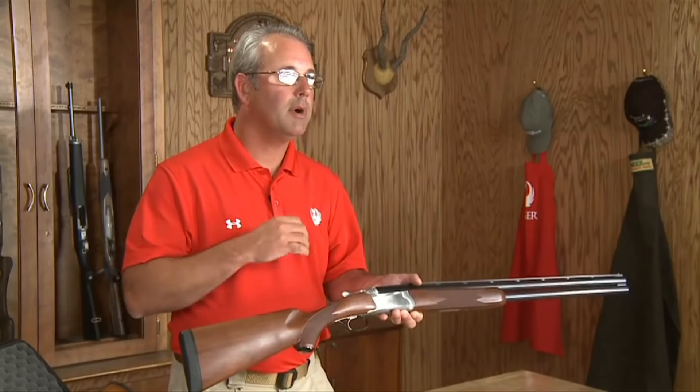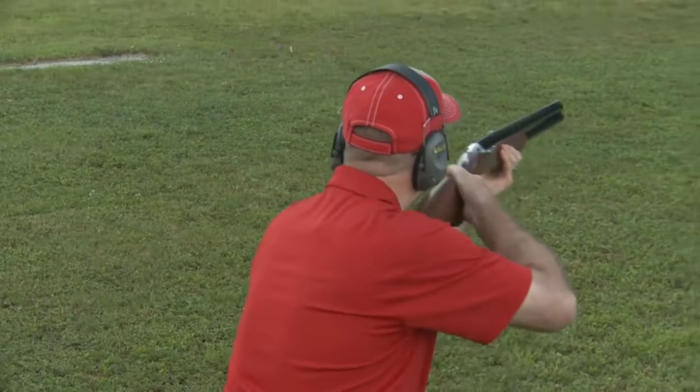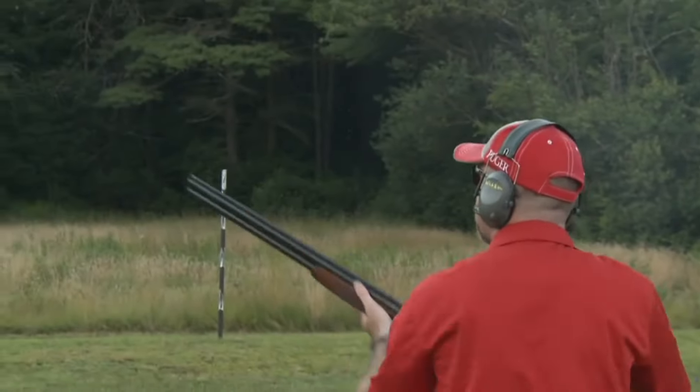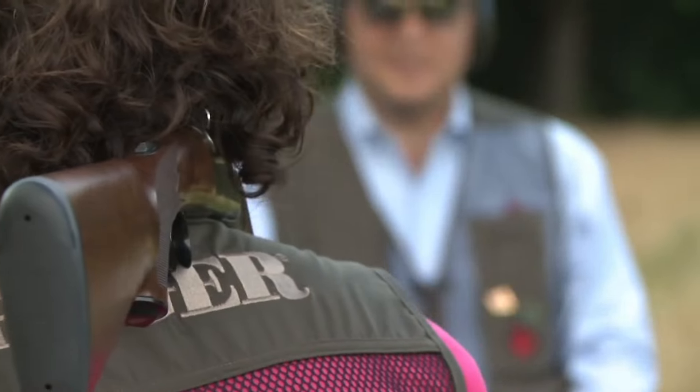Whether you're in pursuit of upland game or breaking clays, the Ruger Red Label delivers a balance of elegance and performance. Experience the excellence of Ruger firearms and embrace the legacy of the Red Label over-and-under shotgun.